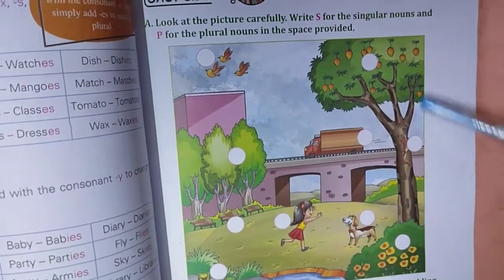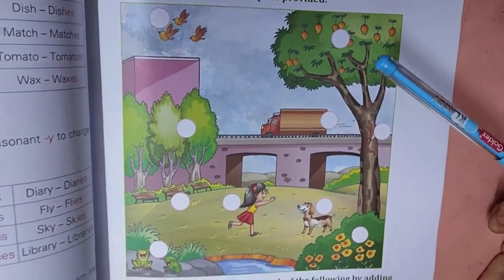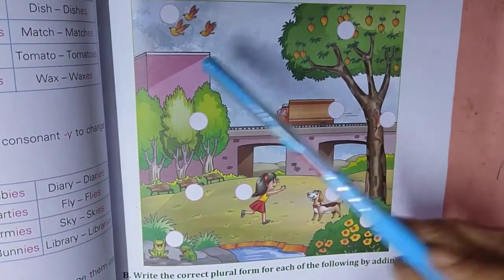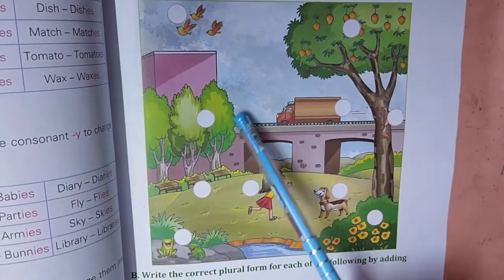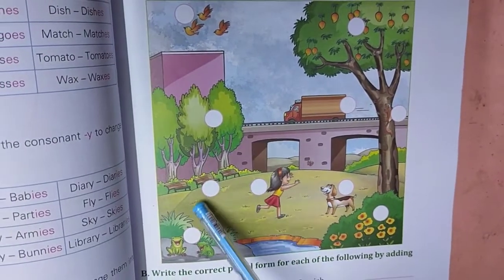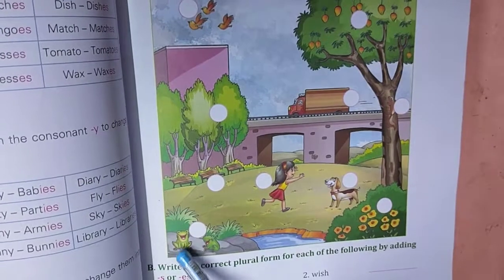Now children, you see this picture. Where there is one, there will be S. Where there is more than one, that will be P. More than one — P. Chairs, more than one — P. Two frogs — P.